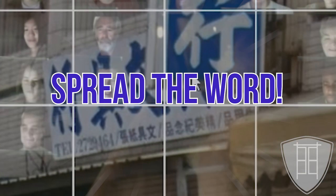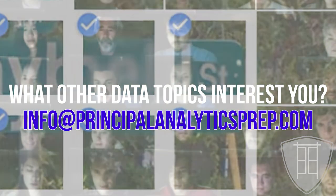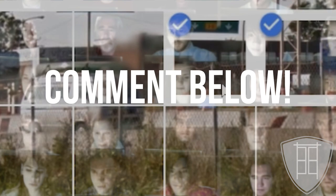If you like what you heard today, please like our video, subscribe to our channel, and spread the word. Please also send us any ideas you have about future topics as we demystify the world of data and algorithms — comment your ideas below.